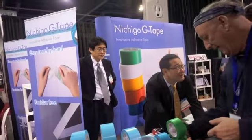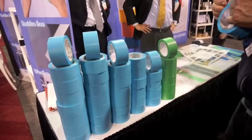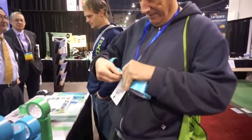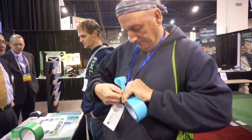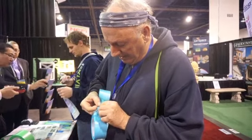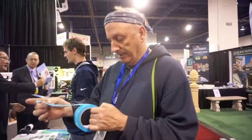This is Nashigo G Tape — innovative adhesive tape. So you're trying to tape something and it folds against itself? Yeah, duct tape does that all the time — you can't get it unstuck. The gentleman says with duct tape you have to just throw it away.